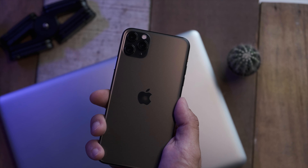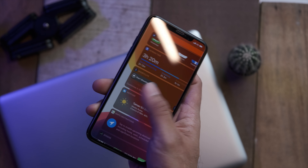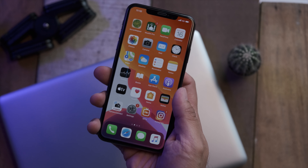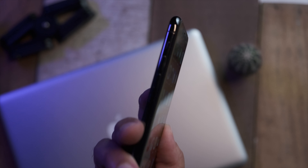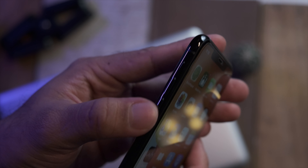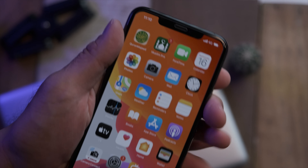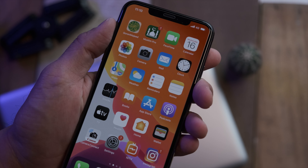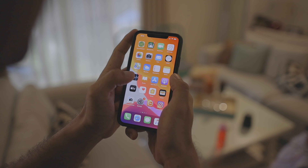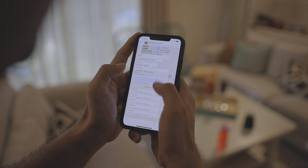First, let's talk about the build quality. It goes without saying that whenever you buy Apple products you're always guaranteed to get something that feels more premium than pretty much everything else out there, and the 11 Pro Max doesn't fall short of that. With a stainless steel chassis, this new iPhone is definitely not what you'd call a lightweight phone. Compared to the previous iPhone built from aluminium, it feels quite weighty and substantial in the hand, and to me that's a good thing.